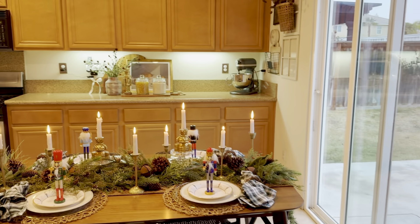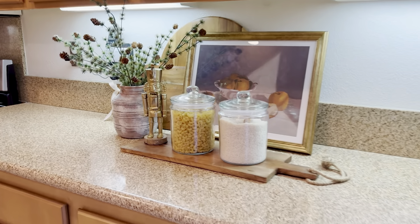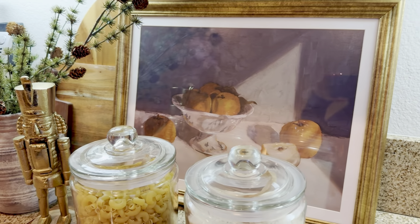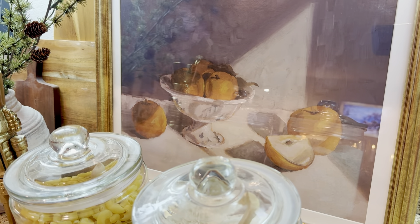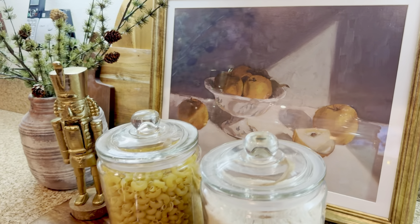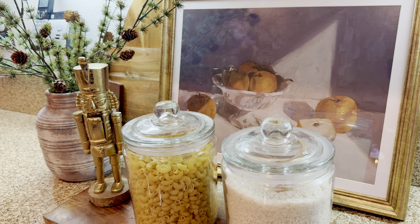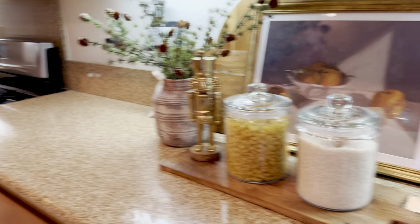Coming back this way, I have a small vignette here that I usually like to do as well. I kept it very simple — a metal nutcracker from Target with some picks. I also found this beautiful piece from Studio McGee's spring line at Target — it's just fruit, and I love how it looks vintage. Something my grandma would have had growing up. I know that style is coming back. I usually have a floral Studio McGee piece but I thought this was something different, and I love how it looks with the regular jars.